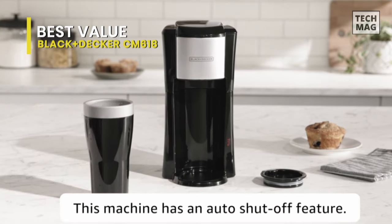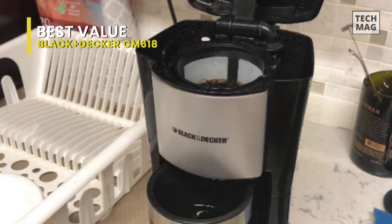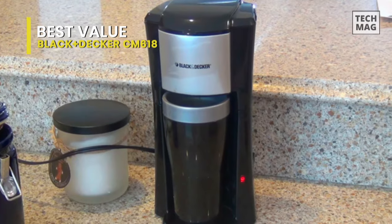This machine has both dishwasher-safe parts and auto-shut-off. Brew two ways for the ultimate convenience — this model handles both ground coffee and pre-packed coffee pods for the brew that you want.